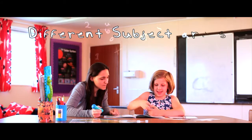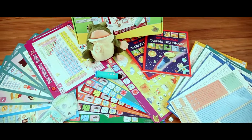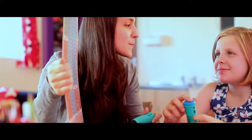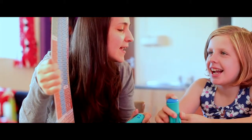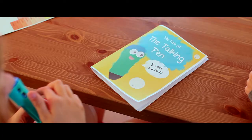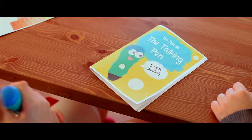Talking pens can be used in multiple subject areas. The MFL resources can be used to help reinforce vocabulary and allow pupils to practice and perfect their pronunciation. The literacy toolkit, with two hours of audio content, prompts children to develop writing skills. They can help to author their own audio book — 'The Turn of the Talking Pens' by Ellie.